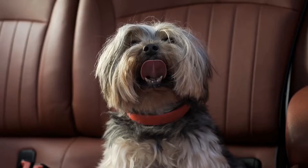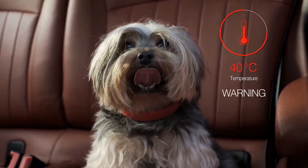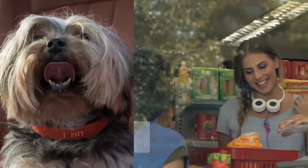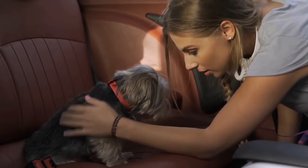Hundreds of thousands of pets suffer from heatstroke every year. Keyon is able to monitor surrounding temperatures in real time, so just when your pet is beginning to get hot, you will receive an alert on your phone and a message on the collar so you can always get to your pet in time.